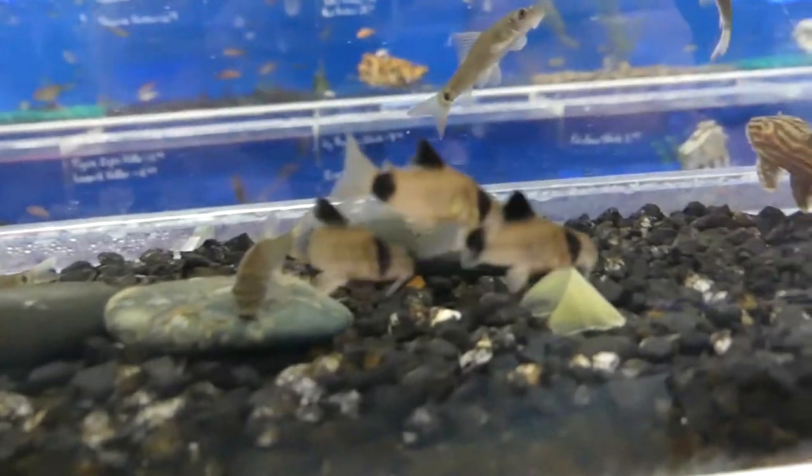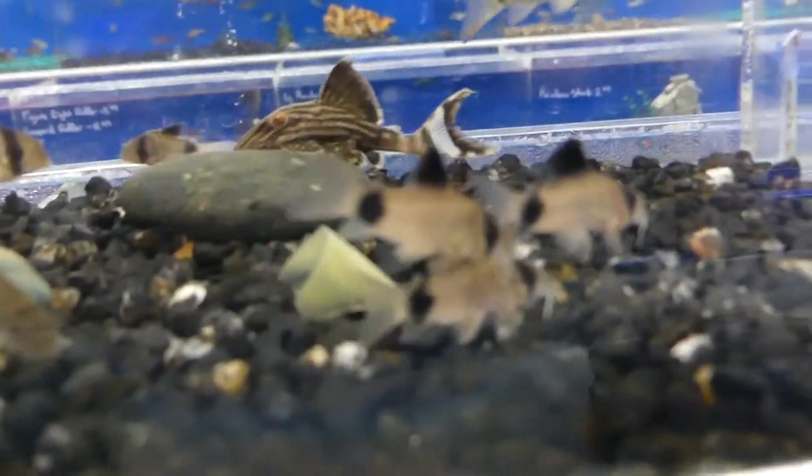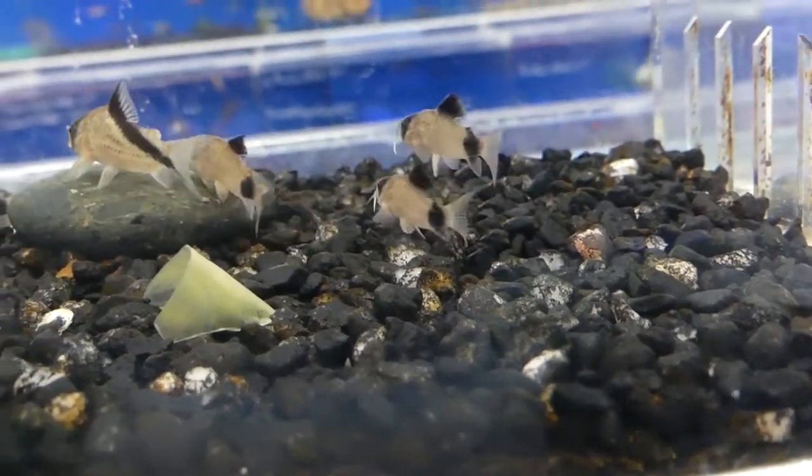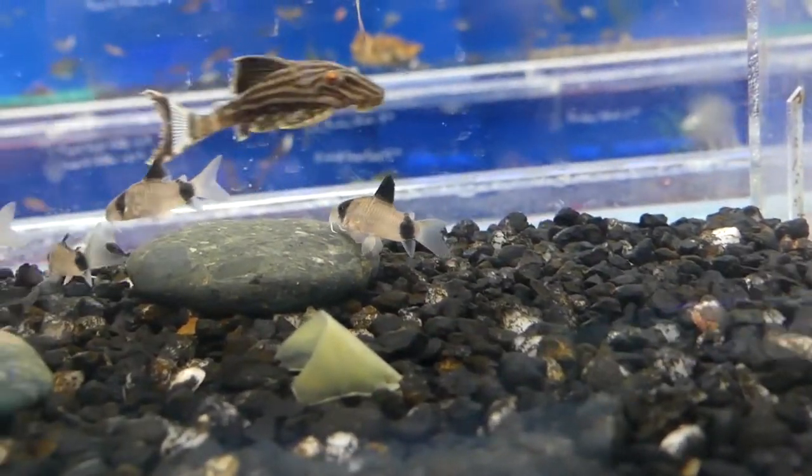And then you got some panda cories — panda cories with one bonus one there. I'm not sure what that one is. You see how that one has a black line from the dorsal fin to the caudal fin.